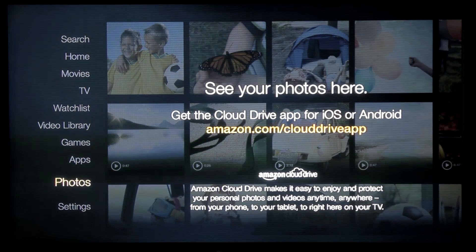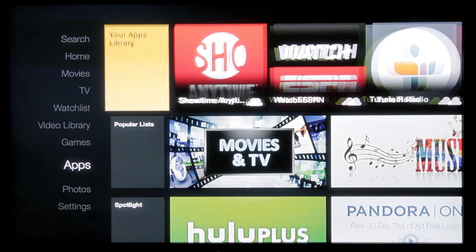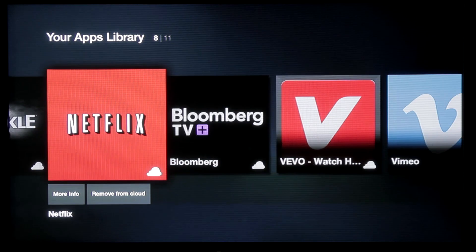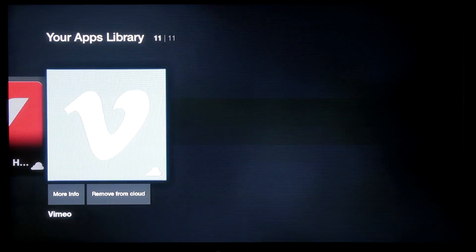Under Photos, you can get the Cloud Drive for iOS or Android via the Amazon Cloud Drive app — apparently if you have photos in your Amazon Cloud Drive, they'll show up there. Here's the fun part: you've got all the different apps that you can get, including Showtime, ESPN Watch, TuneIn Radio, iHeartRadio, Pandora, Hulu Plus, Crackle, Netflix, Bloomberg, Vivo, and Vimeo.